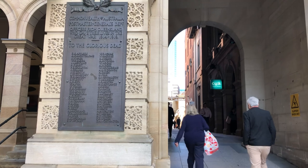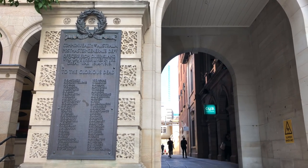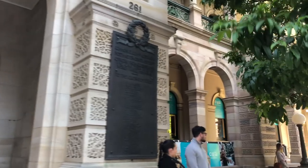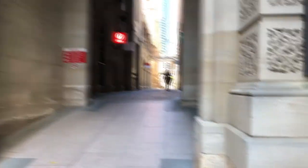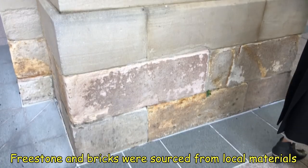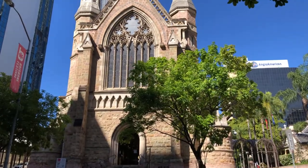At your feet, beautiful beautiful sandstone, and over here more Brisbane Tuff. Here's a close-up of the Post Office memorial for the post office workers who lost their lives in the Great War — World War One — and then the posties who lost their lives in World War Two. You can see sandstone — I'll find out where that came from — and what looks like some Tuff as well.